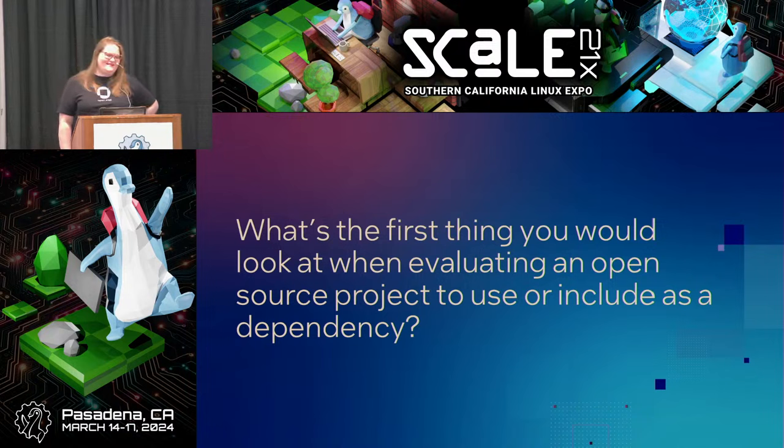The first thing I look for is the date of the last commits, because there are a lot of abandoned projects. If you're going to include something and depend on it in the future, you want to know that there's someone still working on that project. If someone's not actively developing the project, they're also not going to actively fix a security vulnerability found in it later on.